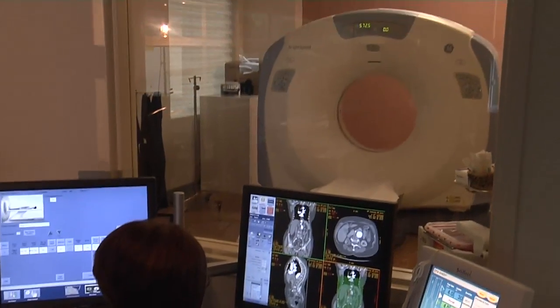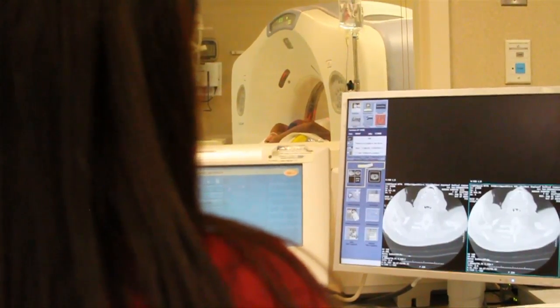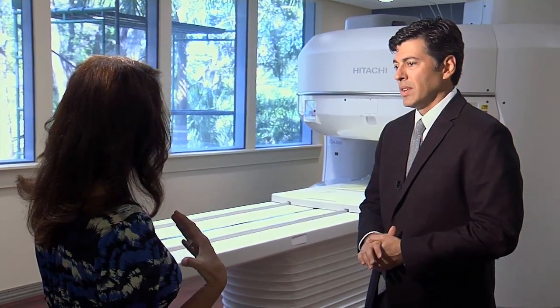For years people equated an MRI with a long, dark, cramped tube, making the diagnostic scanner a source of anxiety for many. For claustrophobic patients to get a high field exam, the only alternative is sedation — actually giving them medication so that they go to sleep — but there are always risks involved in sedating patients.